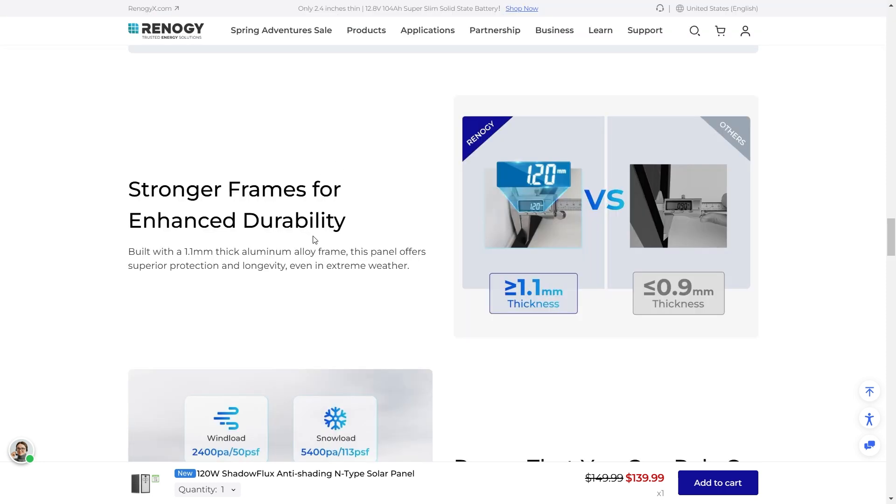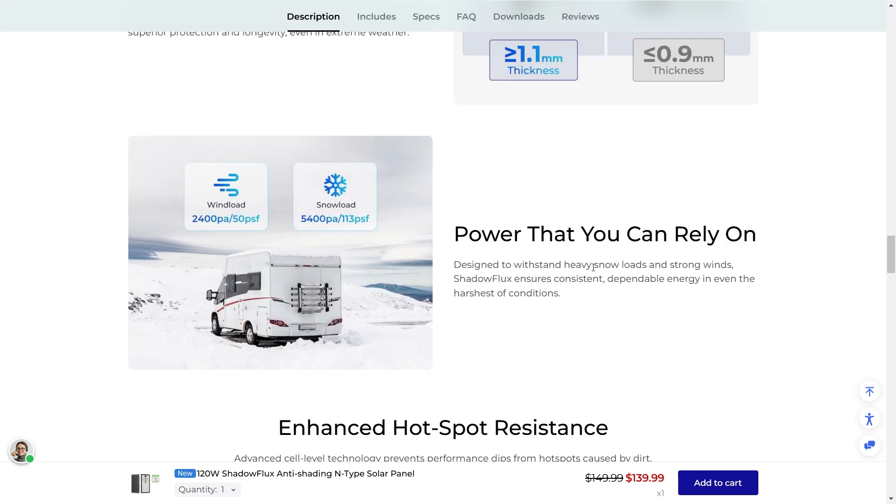Stronger frames for enhanced durability — built with a 1.1 millimeter thick aluminum alloy frame, this is lightweight and strong. The panel offers superior protection and longevity even in extreme weather, designed to withstand heavy snow loads and strong winds. Shadow Flux ensures consistent, dependable energy even in the harshest conditions, so if you have wind, snow, or ice, this is going to be ideal because of that extra strength and extra thickness.